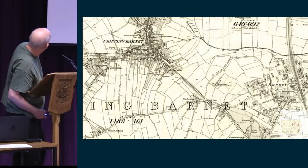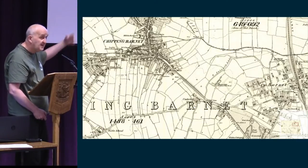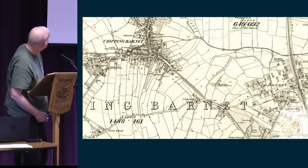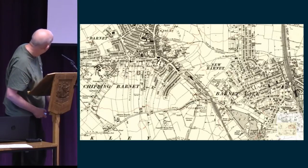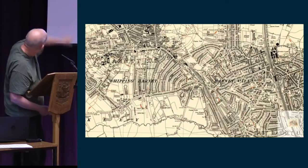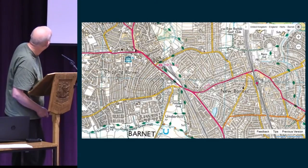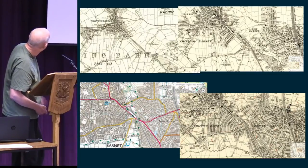So this is Barnet on the first edition OS map in 1868. You can see that over on the right the railway has arrived, and already there's some new development — but it's essentially still a medieval small market town. By around 1910 to 1915, the railway has come to High Barnet, and this eventually becomes, in 1940, the end of the Northern Line. You can see the results already spreading out. By 1938 all this is filled in. So that's the sequence.